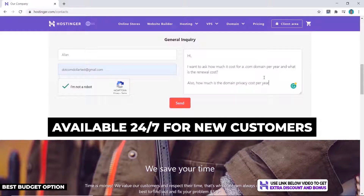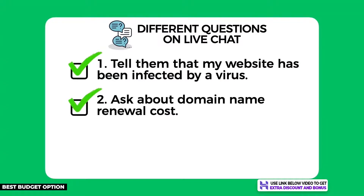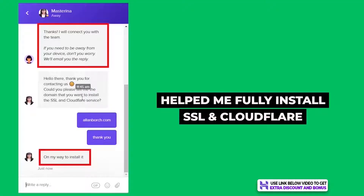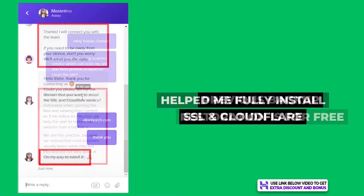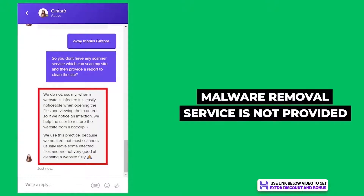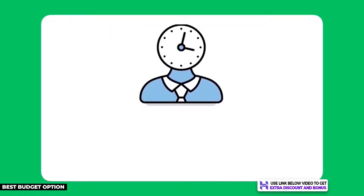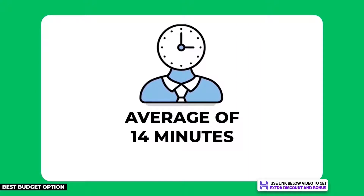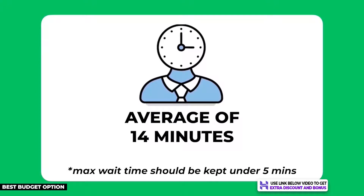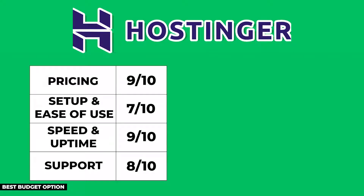I tested Hostinger's support by asking three different questions. They helped me fully install my SSL certificate and Cloudflare CDN, and were willing to go the extra mile to help restore my malware-infected website. They did not remove the malware, which was expected. Their average customer support response time was 14 minutes — too slow for my 5-minute minimum requirement — so overall good support, but you'll wait a bit longer than normal.